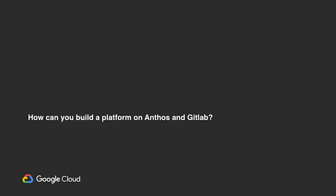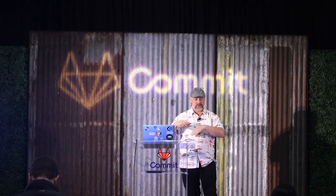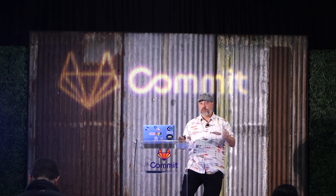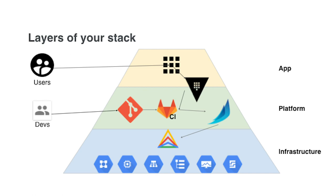So how can you build a platform on Anthos and GitLab? You're familiar with the stack. At the bottom there's the infrastructure — networking, compute, storage. On top there's your application. In the middle you build your platform abstraction layer — that's version control, deployment management, CI, CD, secrets. And a lot of times it looks like this: you've got your layers, your users using the app layer, the devs iterating, and hopefully Anthos is managing your infrastructure.